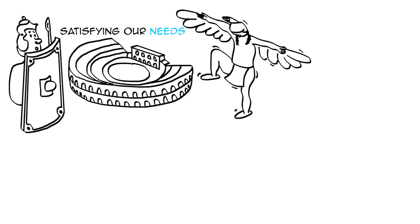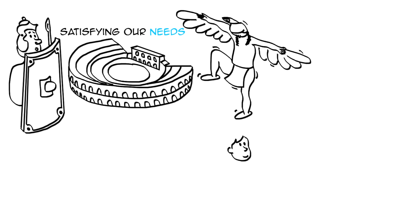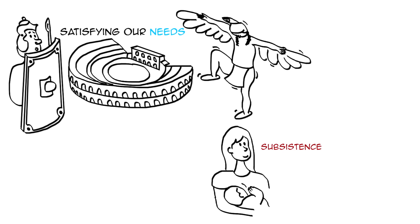While some satisfiers satisfy only one need — for example, insurance provides us with protection — some satisfy several needs at once. For instance, breastfeeding satisfies a baby's need for subsistence, but also protection, affection, and identity.